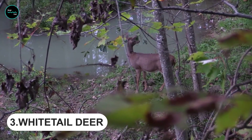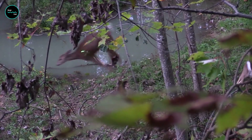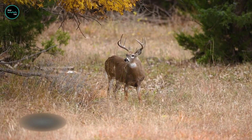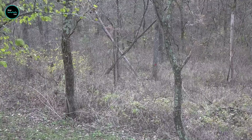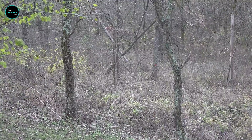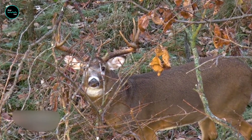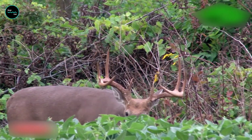Whitetail Deer are a prey species, meaning they are hunted by predators. They are one of the most common prey animals in North America and have developed various defense mechanisms to survive. The first line of defense for whitetail deer is their camouflage, which enables them to blend in with their surroundings and hide from predators, especially useful during the day when they are grazing.